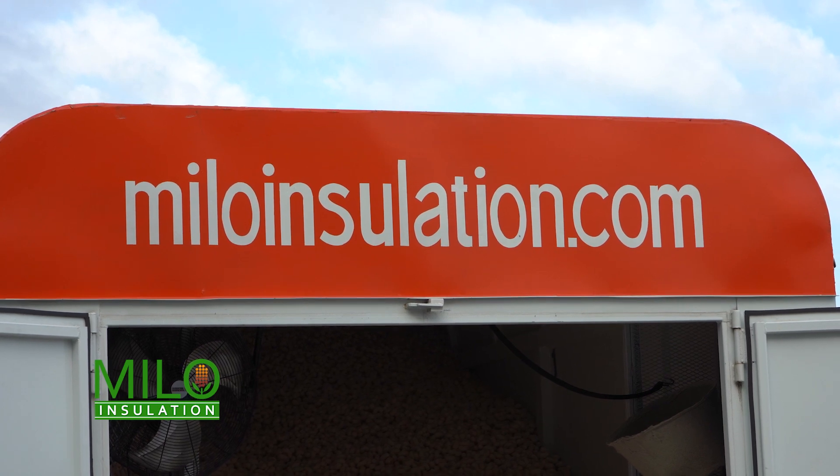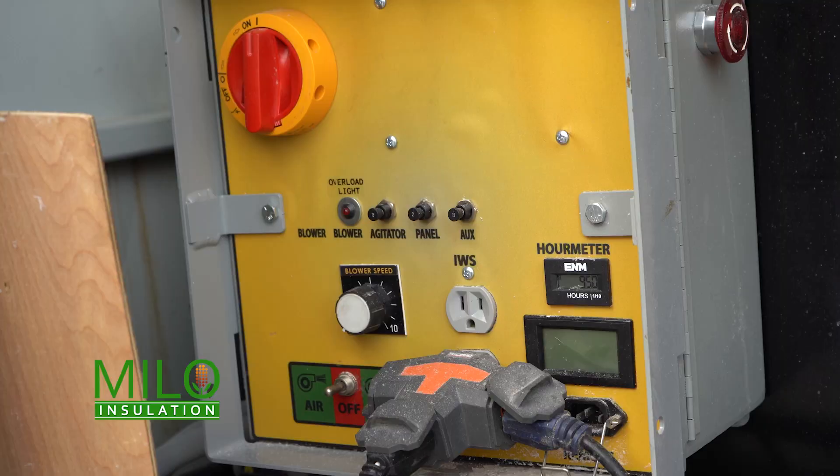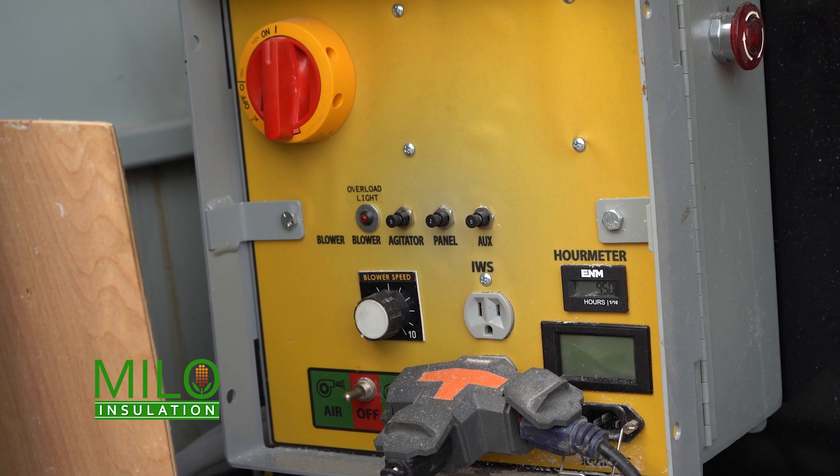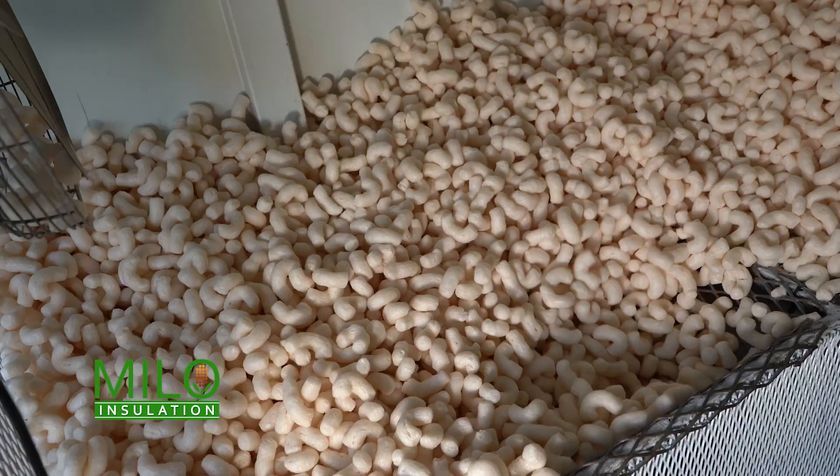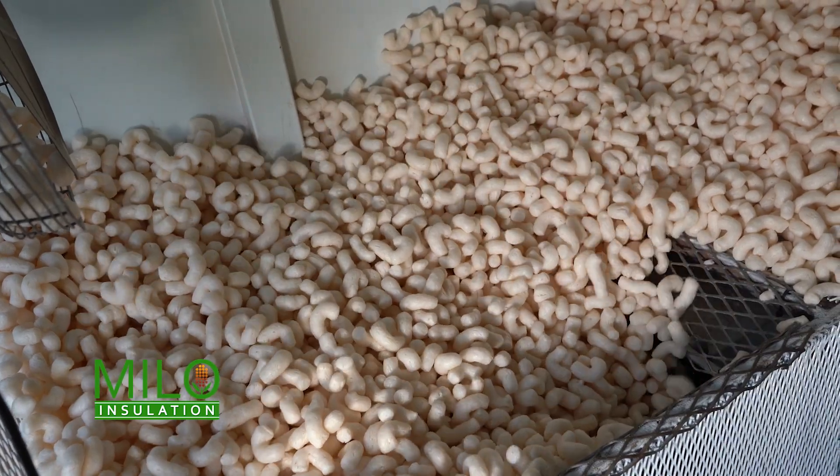This is how you're getting material out to the job site, but what do we got going in the corner here? We move everything in bulk and we load the trailer with the Milo. These guys here are scooping the Milo and putting it into the hopper. This is a big insulation blower that blows it into the home.